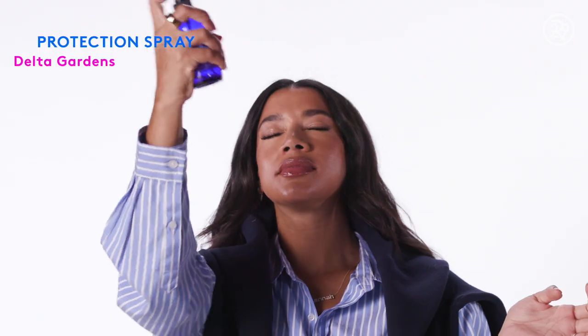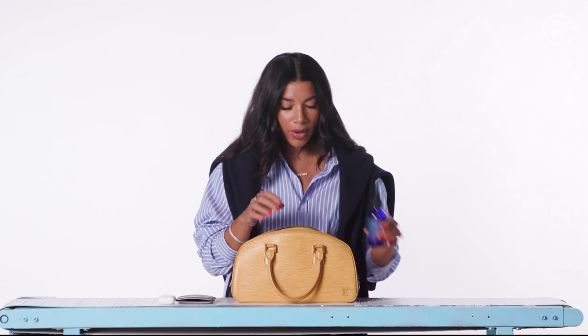Next up, I have my protection spray. This is just great when I'm headed out and I just want to protect my aura and make sure there's no one trying to put their hooks in my energy, if you know what I mean.